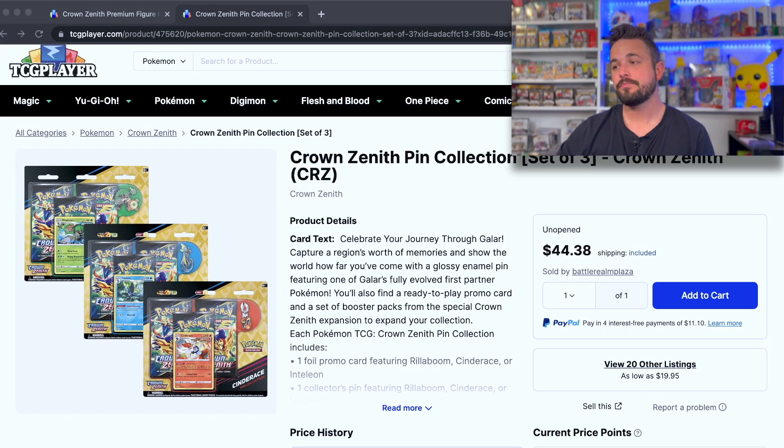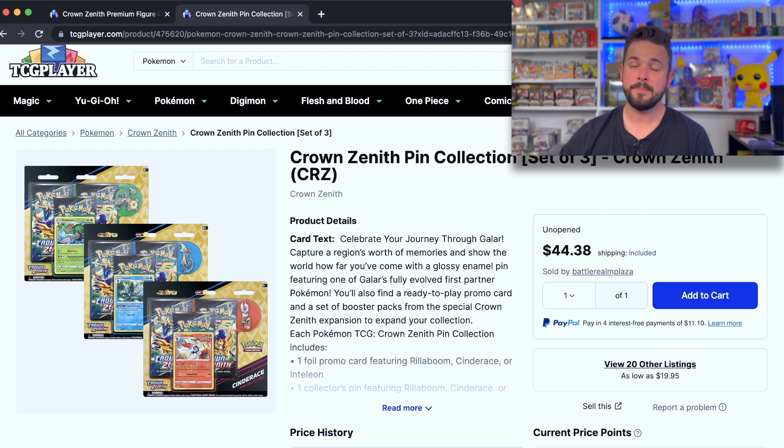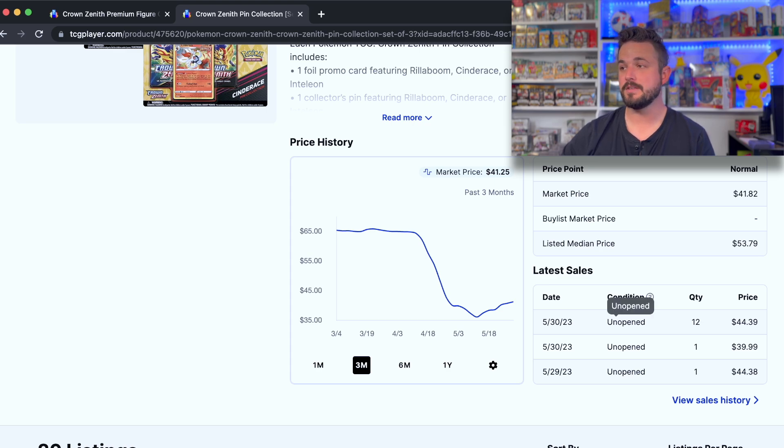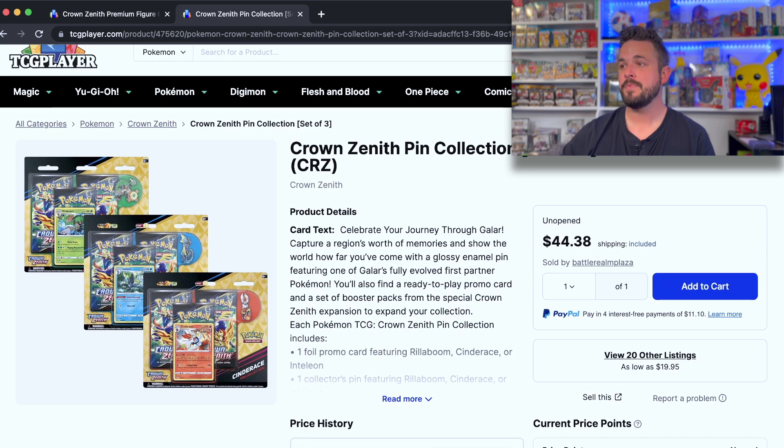Let's take a quick look at the market. On these pin collection blisters, the market is around $45. They should cost $15 a piece, so $45 for three — right at MSRP. These were up in the 60s on pre-order, but they've come back down and stabilized. Someone went and bought 12 bundles today at $44 a piece, so these are selling very, very well.